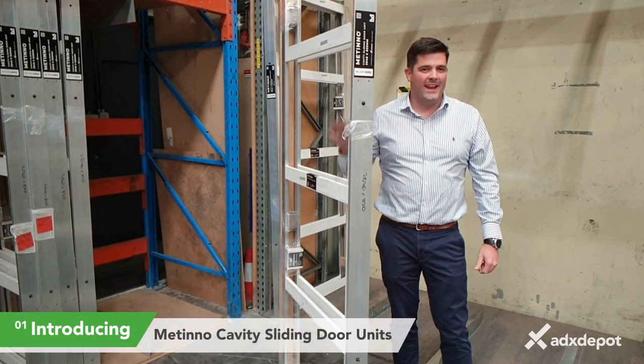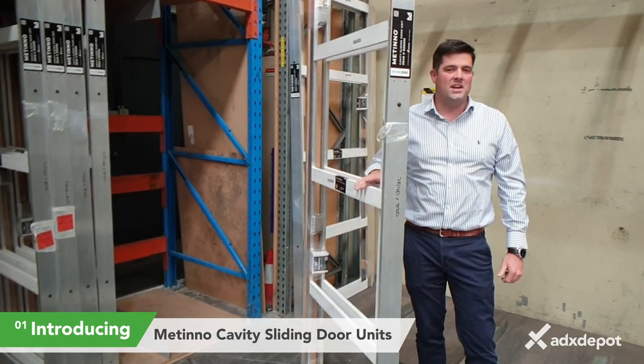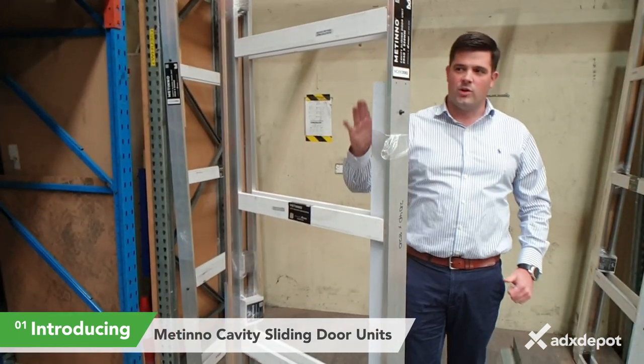Hey guys, Daniel from ADX. I've just come out in the warehouse to have a look at the latest innovation of ADX Depo — that is the Mattino Cavity Slider. Have a look at it guys.